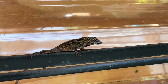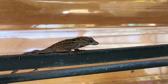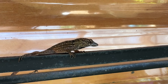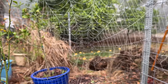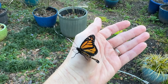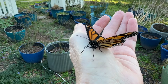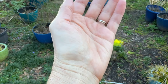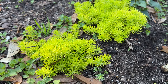Isn't this big lizard so pretty? He's in the potting shed and he's been enjoying living here all winter. You can see he's fat and juicy.